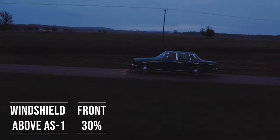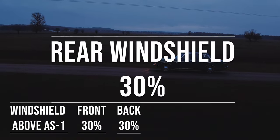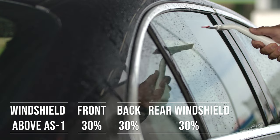When it comes to the backside and rear windshield, Indiana allows 30% darkness for these windows. This flexibility is great for added privacy and protection from the sun, especially in the sunny parts of the state.